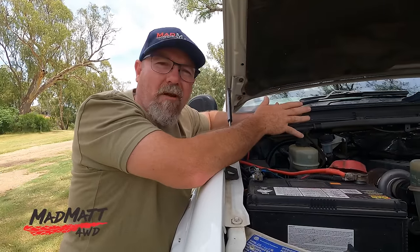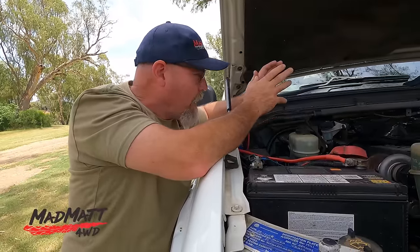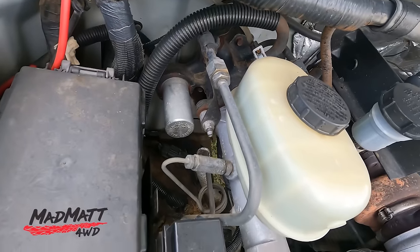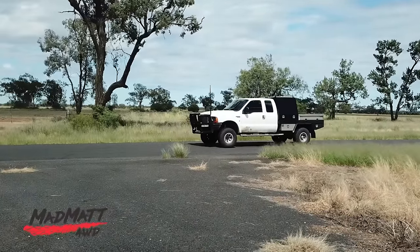These trucks are built to tow — they compromise in a lot of areas, and the fit and finish inside the cab is pretty ordinary compared to Toyota, but they're built to tow and tow they do. It's got a hydro boost brake system standard — you want to stop, you stop. It's really good.